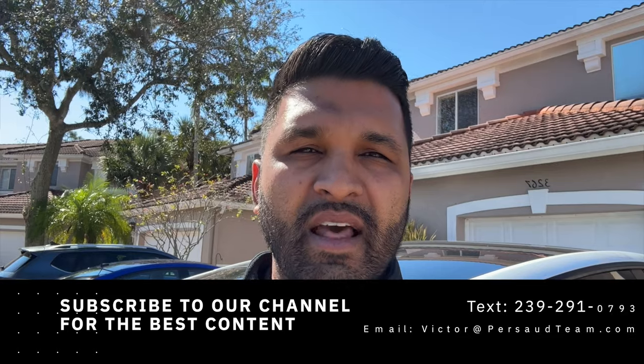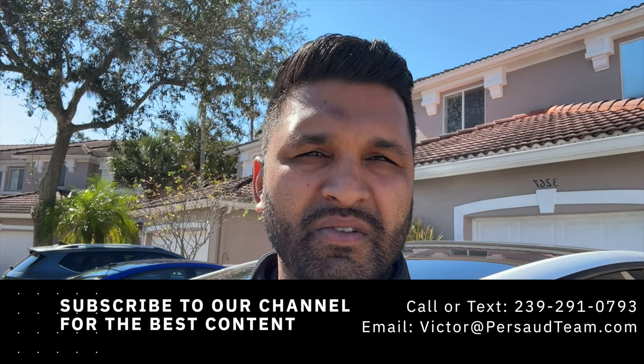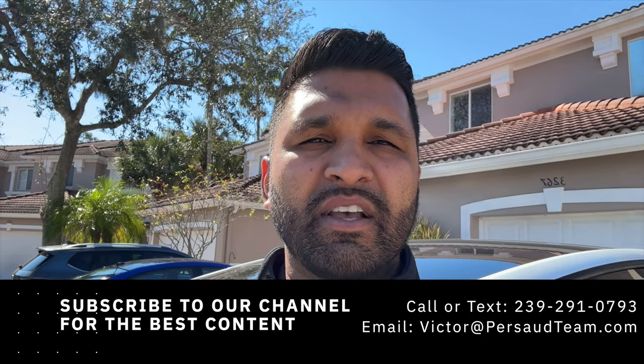If you want to see more property tours or final walkthroughs like this, go ahead and click this info card right here and that'll show you a playlist of all the different property tours we've done. You can click the calendar link if you're looking for a one-on-one consultation — a 30-minute console, complimentary to you. Thank you so much, I look forward to seeing you in the next video. Don't forget to like and subscribe!